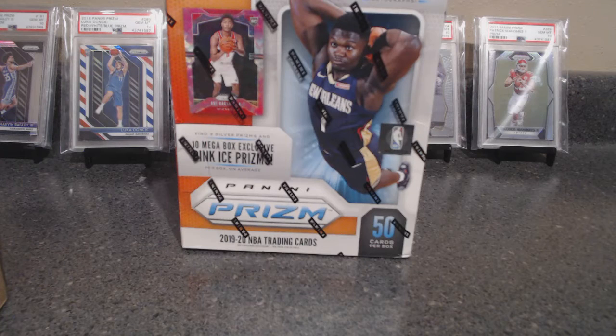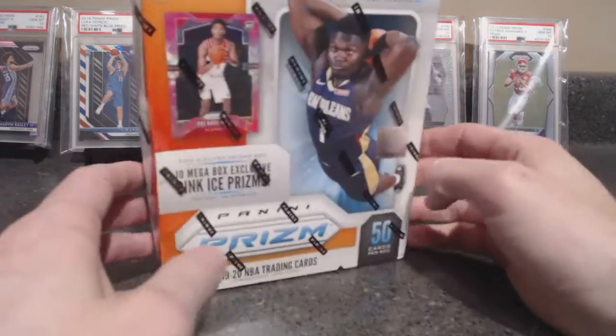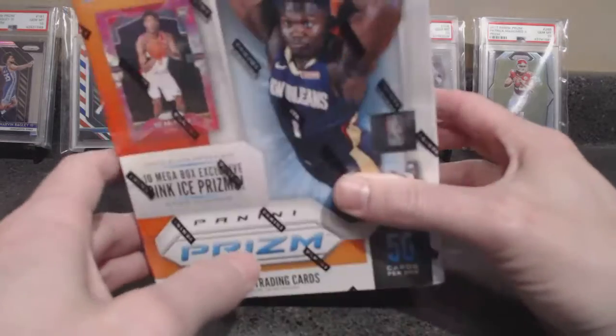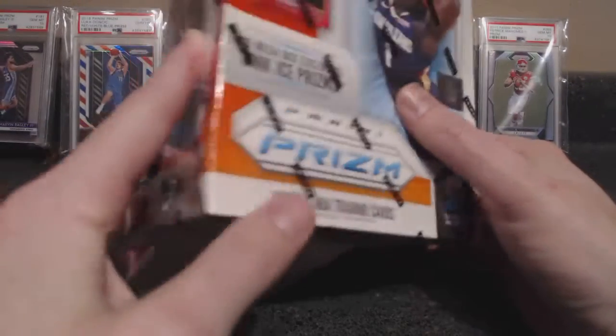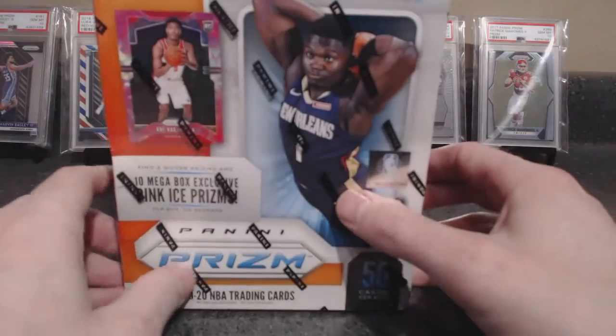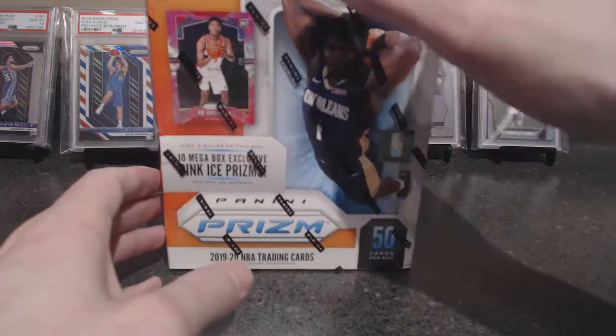What's up guys, it's been a while. Haven't posted anything, been tough to find anything lately. Got my hands on another box of Prism — a Walmart mega box. These are like $40 in store and they're selling for about $100 give or take on eBay.